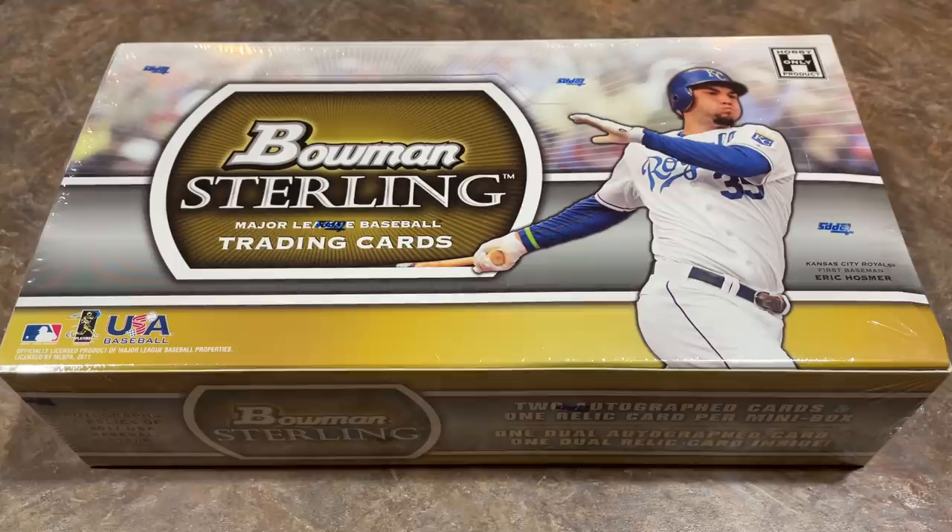Today we're opening a box of 2011 Bowman Sterling. There are 50 cards in the set, and Mike Trout's one of them, and we're hoping we can find him today. That card raw is worth about $1,000, a PSA 10 is worth $3,000, and if it's a refractor it's worth $6,000 PSA 10. So we have the potential to find a mammoth card today.